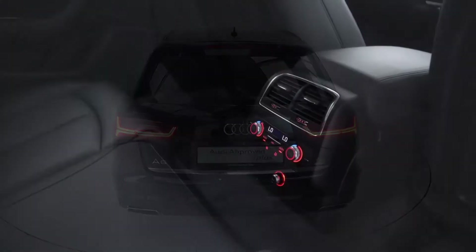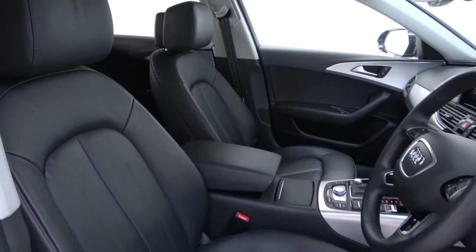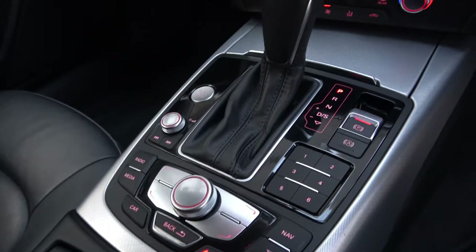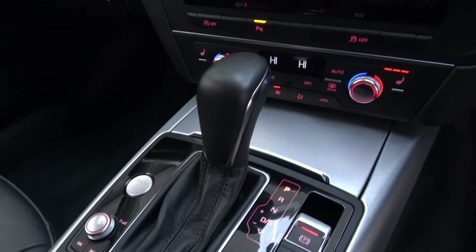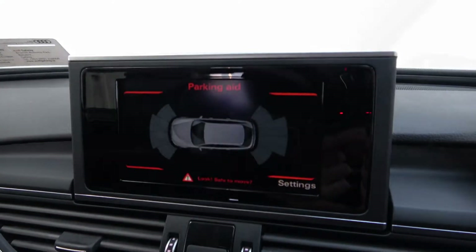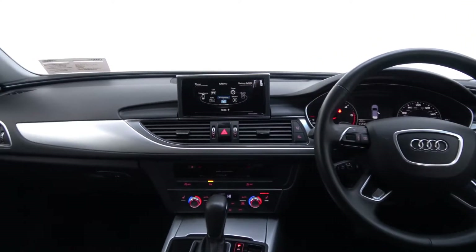The interior features black leather with silver trim, heated front seats with electric lumbar support, 4-zone digital climate control, Audi MMI radio, front and rear parking sensors, Bluetooth connectivity, multifunction leather steering wheel, keyless ignition and cruise control.